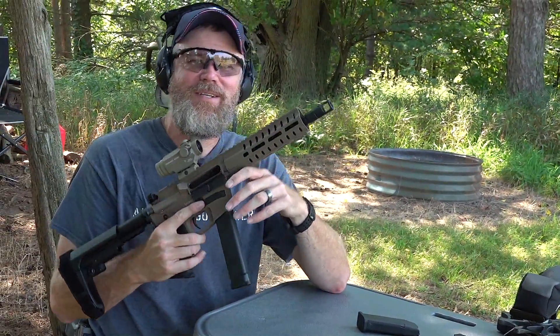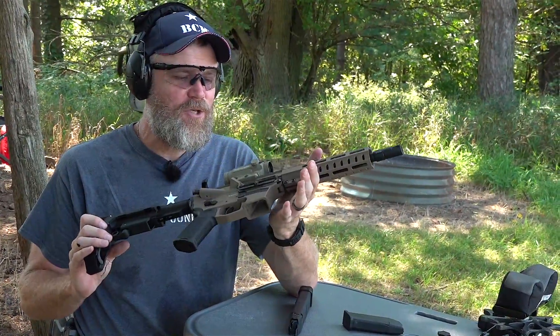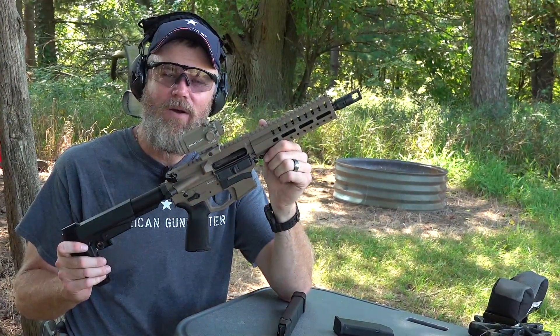Once I figured out my hold at 100 yards, I was doing pretty good. Let's take a closer look at this interesting new firearm from CMMG.